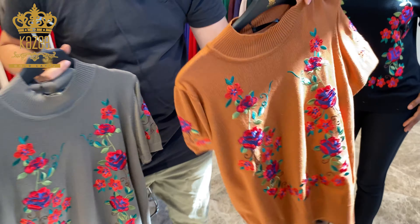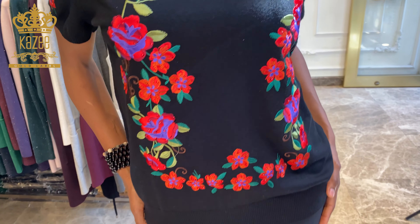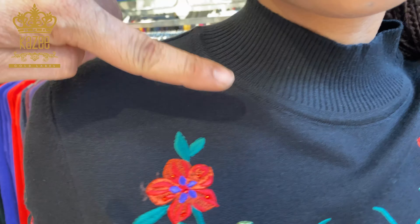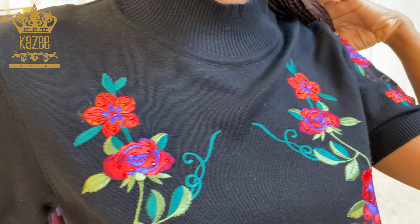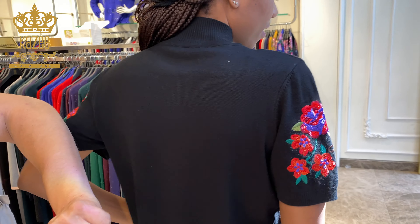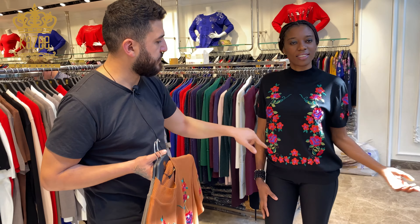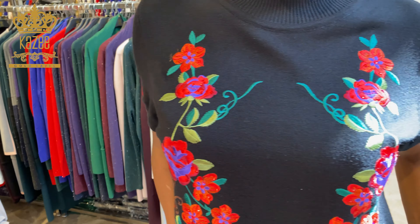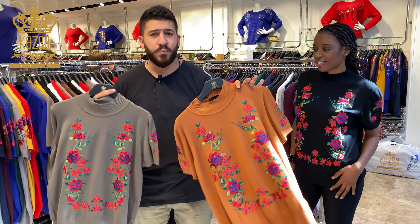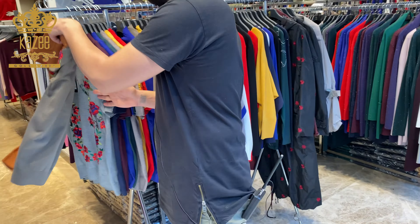First I want to show you how it goes on the mannequins. As you can see here, the neck is a medium high neck — very beautiful, very chic. From the sleeves, as you can see, it's a little bit tight. From the back side it's plain. And we have these designed flowers — very beautiful, chic, and elegant, very unique. I'll be showing you the available colors that we have — we have a lot of colors.